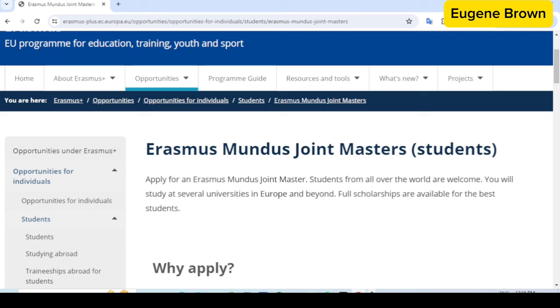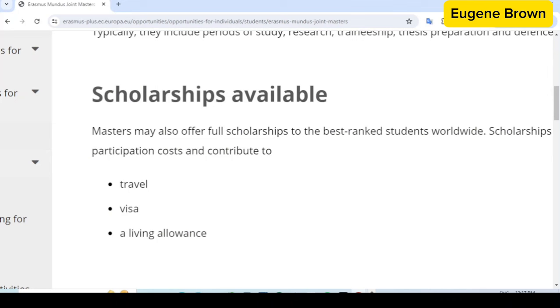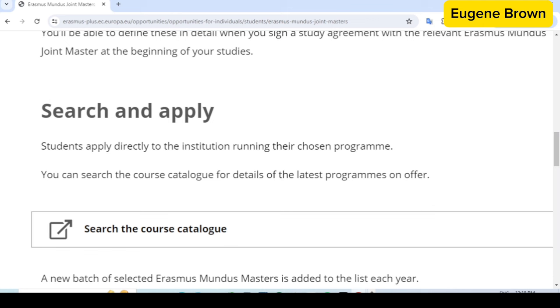This scholarship is for anyone interested in a master's scholarship in Europe, and it is open to students all over the world — whatever country you're from, you can apply. It is a fully funded scholarship that covers everything: the cost of your education, the tuition fee, travel expenses, visa, and even your living allowance. After your program, you are going to get a joint degree from two to three different universities, which is definitely a plus to your CV.